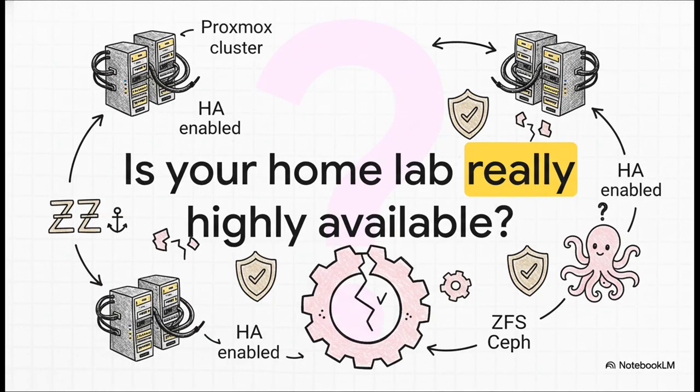But first, let's have a little reality check. You've spent all this time building your Proxmox cluster, enabled HA, and you're feeling pretty good about it — but are you actually protected when something fails? That one question is why we're doing this explainer. It's going to force you to decide what you really want: a system that never goes down, or one you can just get back up and running really, really fast.